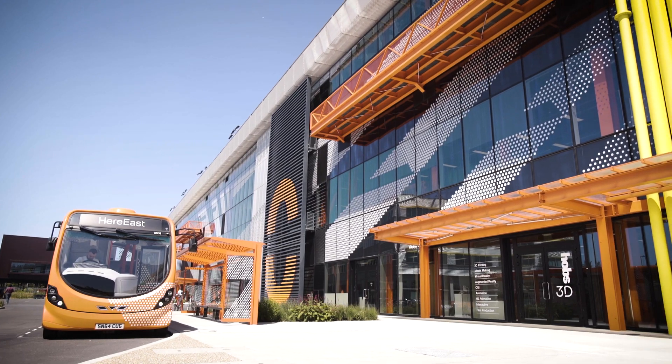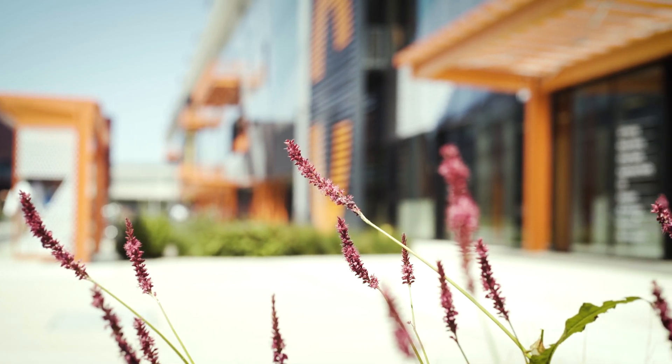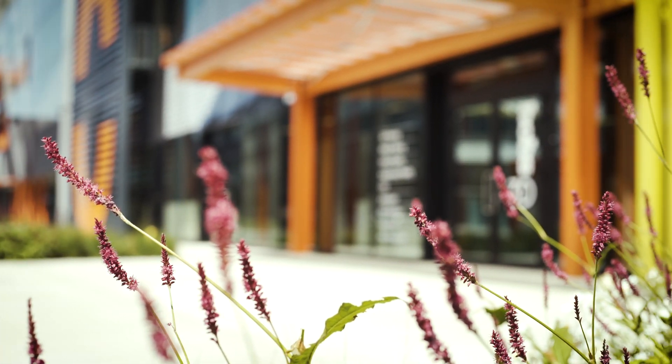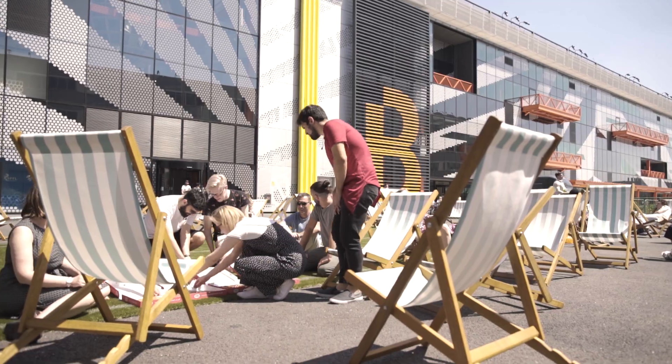We've just done a huge project with the Royal Academy of Arts. It's quite a good location here at Here East. The postcode is the legacy of the Olympic Park and lots of tech companies are moving here as well, so you've got friendly neighbours. In summer it's really great — it's close to the canal. It's convenient to commute here and there are a lot of places to go out.